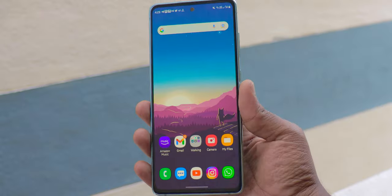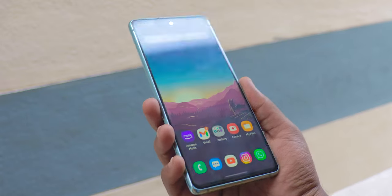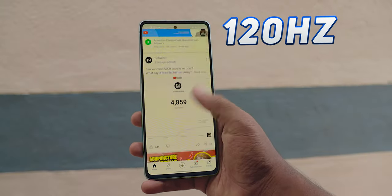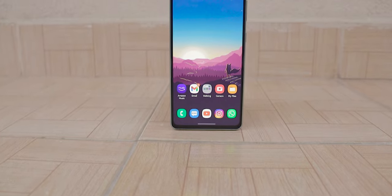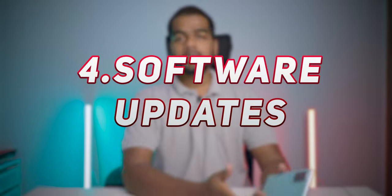Number three is the display. The S20 FE comes with a Super AMOLED display, whereas the S21 FE 5G comes with a Dynamic AMOLED 2X display, which is a really good panel. Like the S20 FE, the S21 FE also comes with a 120Hz screen refresh rate, which is really good for day-to-day usage. If you watch a lot of movies or consume a lot of media, the viewing experience in the S21 FE is excellent thanks to the Dynamic AMOLED 2X display.